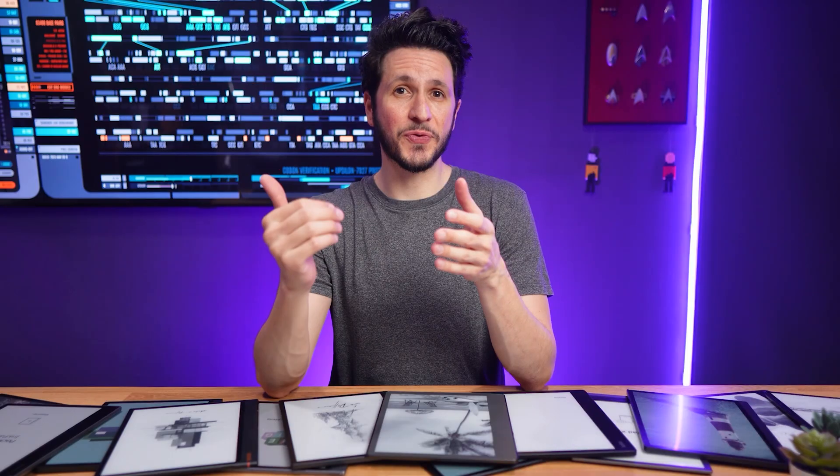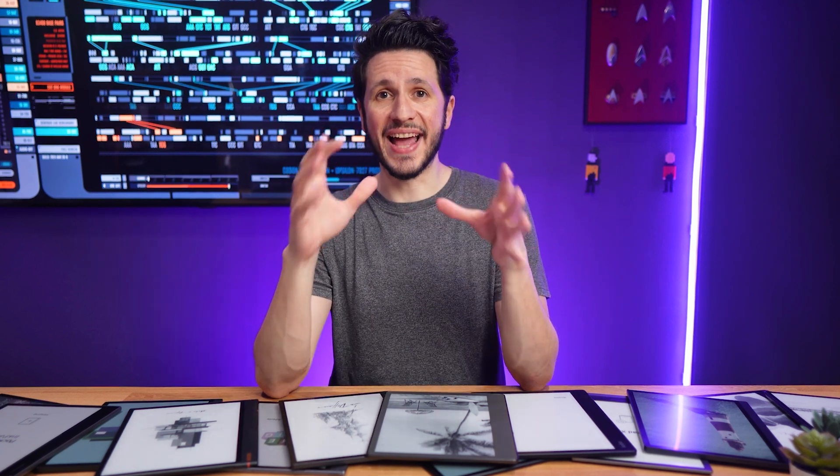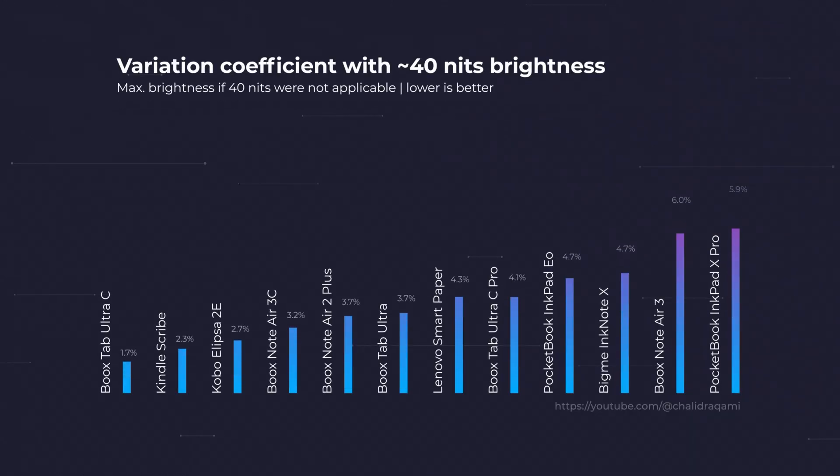Since the maximum brightness is so different across all of these devices, I also made a second measurement with a light setting at around roughly 40 nits to see if that changes anything regarding frontlight uniformity. While the worst performer changes with some devices, the overall picture essentially stays the same. If a frontlight isn't uniform at its maximum brightness, it won't get much better when dialing down. At least not when looking at the percentages — but reducing the brightness still helps because the differences become smaller in absolute numbers, which means that with the naked eye they become less obvious.